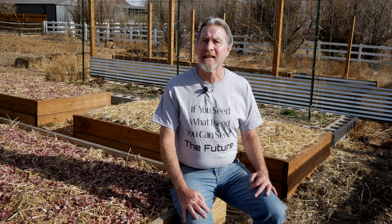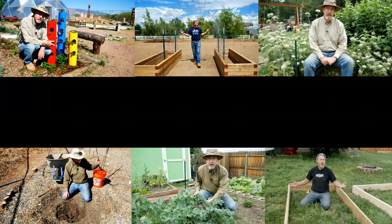Bob Ross says there's no such thing as a mistake — it's just a happy accident. Well, if that's the case, then my garden is filled with happy little accidents. Join me today as I walk through my garden and show you what went wrong this year and what I'm going to learn from it.